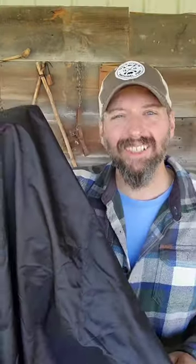Also from Alps Mountaineering, I got the DayVenture Waterproof Blanket. This waterproof blanket has nylon on one side and fleece on the other.